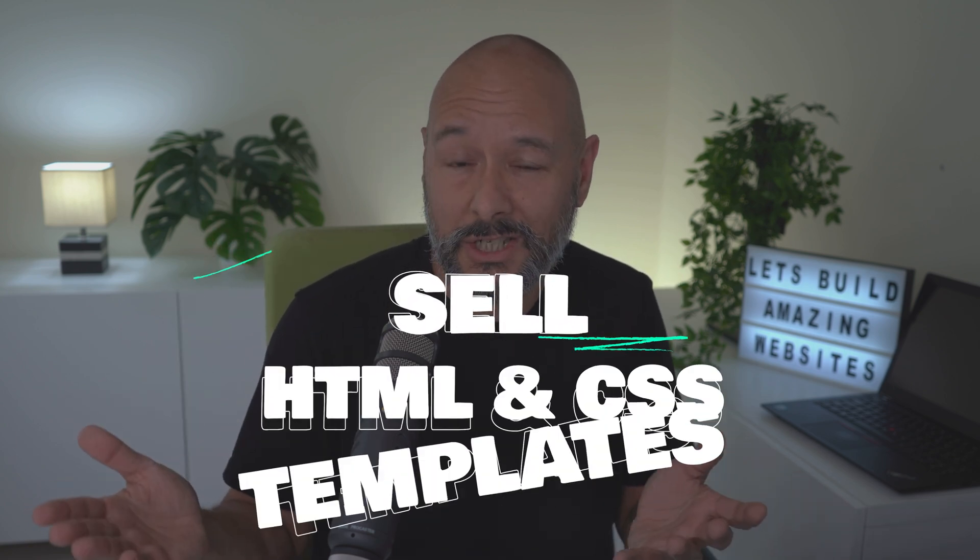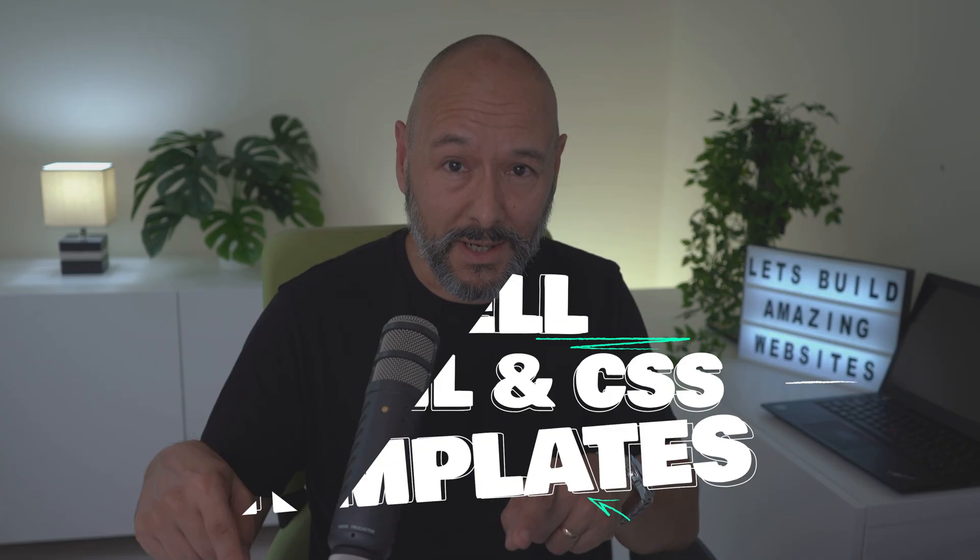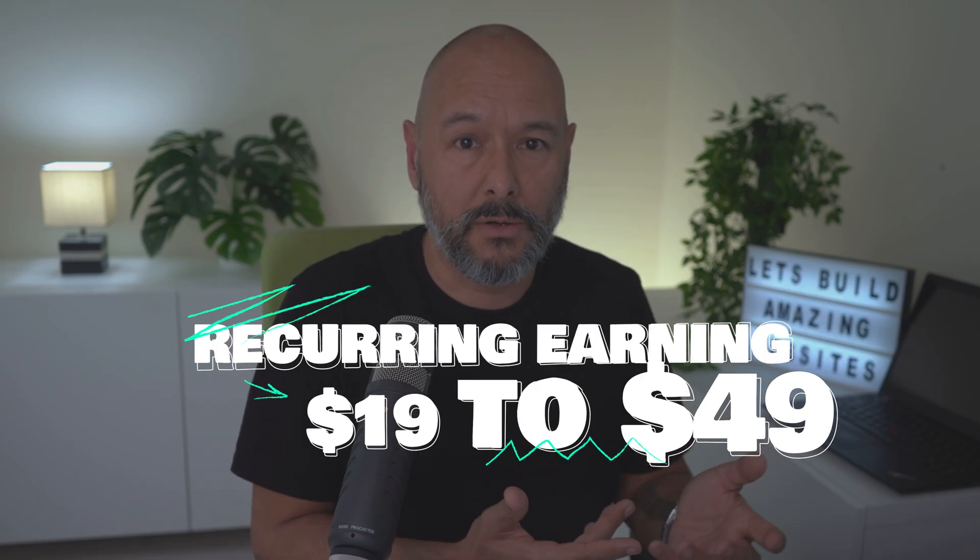The next one is a little outside the box: sell HTML and CSS templates on the Envato marketplace. This way you can scale without clients. Take the best bits from your previous projects — whether for a restaurant, law firm, gym, tattoo studio, or agency portfolio — build them up as templates and sell them on Envato. These can go for anywhere from $19 up to $49 and generate recurring income every single month.